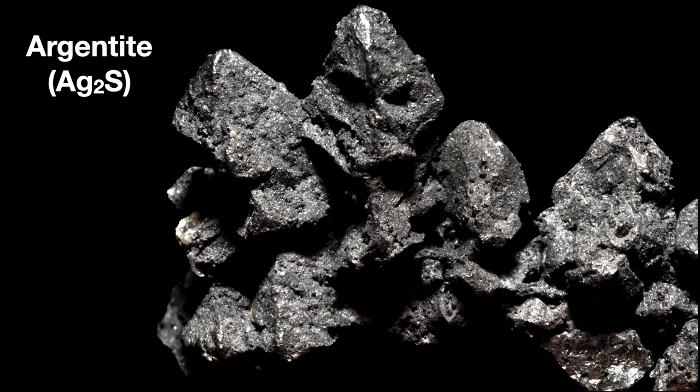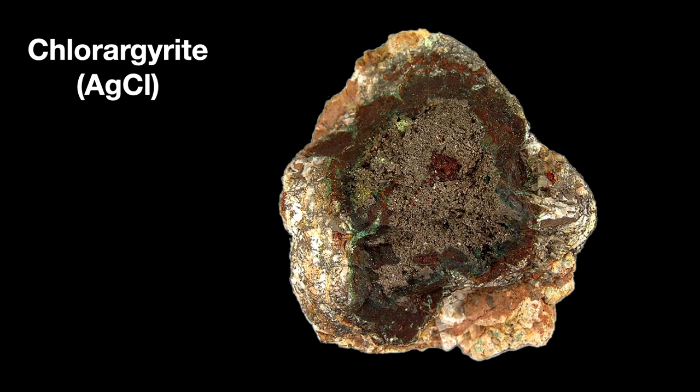Argentite, found in Mexico and the Comstock Lode in Nevada, is a mineral commercially exploited for silver. Argentite is silver sulfide. Another silver-bearing mineral is chlorargyrite, which is silver chloride. The name comes from the Greek chloros for pale green and Latin argentum for silver. This ore is interesting because of its greenish color — it can actually change to brown or even purple on exposure to light, since some silver compounds are light-sensitive.